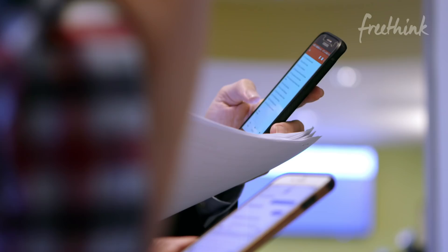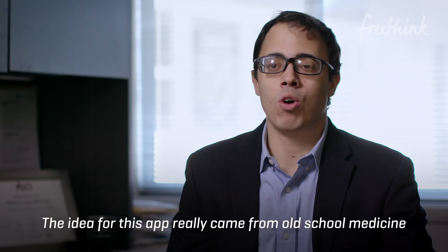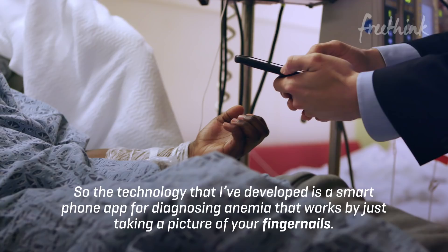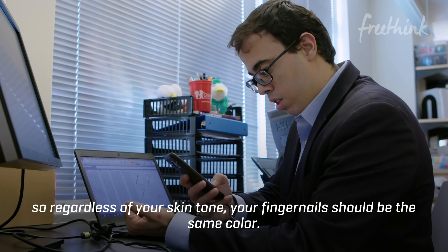The idea for this app really came from old school medicine, where basically the more pale you are, the more likely you are to be anemic. The technology I've developed is a smartphone app for diagnosing anemia that works by just taking a picture of your fingernails. The main medical reason we use fingernails is that they don't contain the skin cells that produce pigment, so regardless of your skin tone, your fingernails should be the same color. We found a way to quantify that.